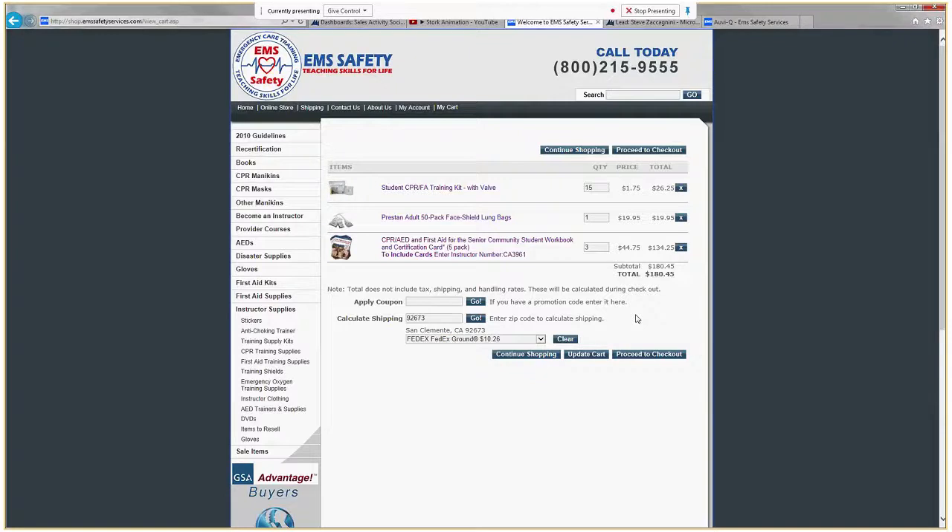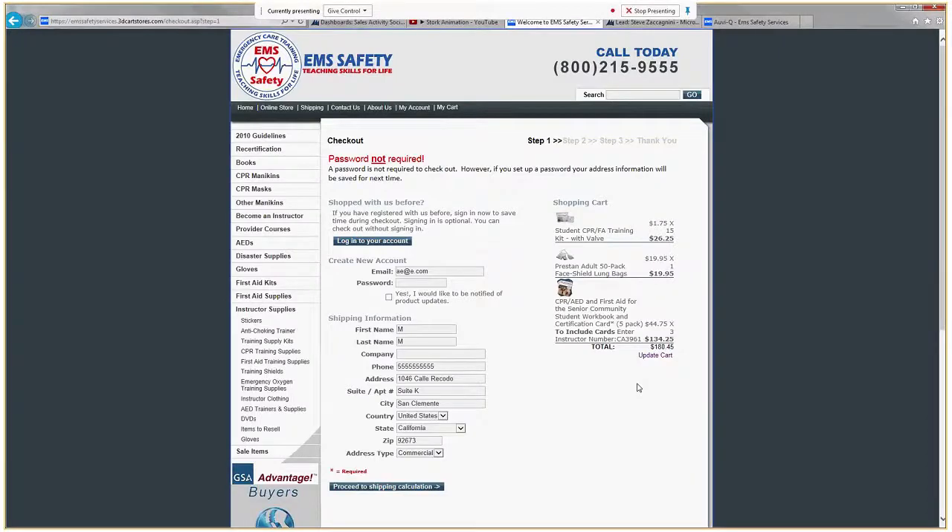If I want to go one step deeper, we've got this Proceed to Checkout here. This is for us to go ahead and place our order. You can put in your information here. If you've created an account, enter your password. If not, you do not need an account created in order to place the order online. Here is all of my information — Proceed to Shipping Calculator.